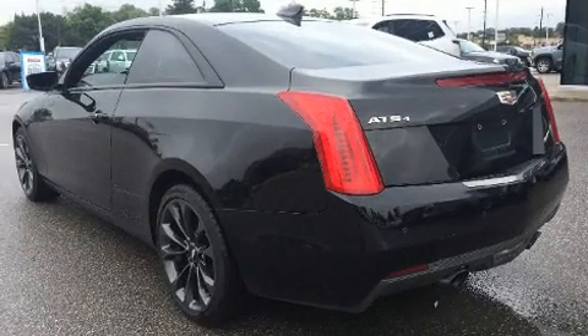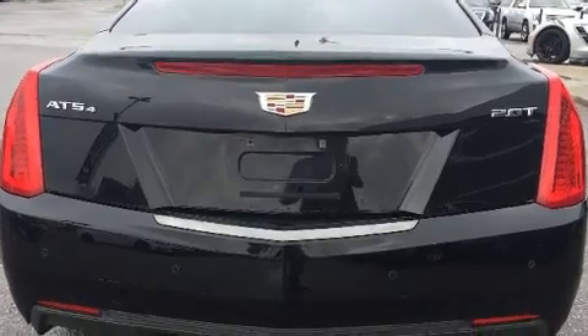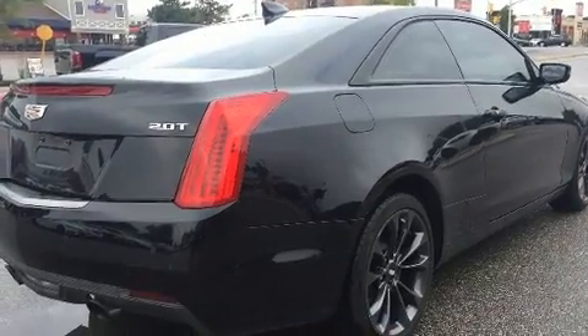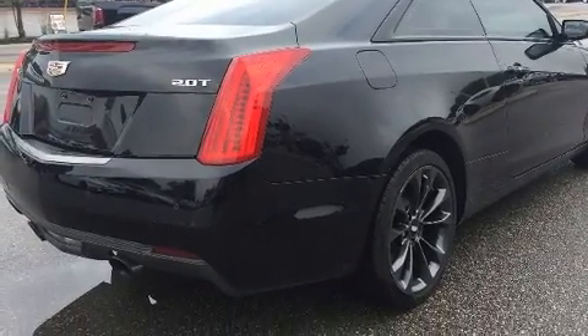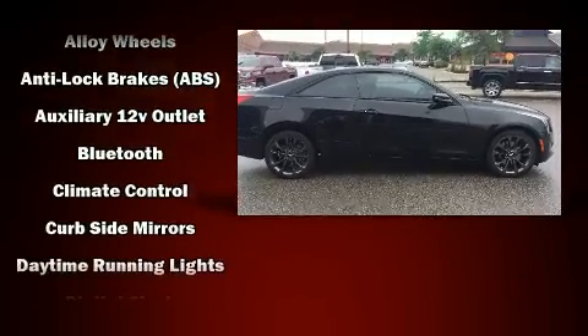It includes heated seats, delay off headlights, front and rear reading lights, a built-in garage door transmitter, automatic temperature control, heated steering wheel, turn signal indicator mirrors, and seat memory.